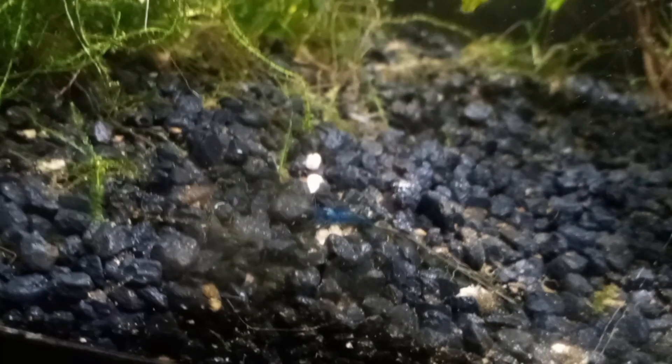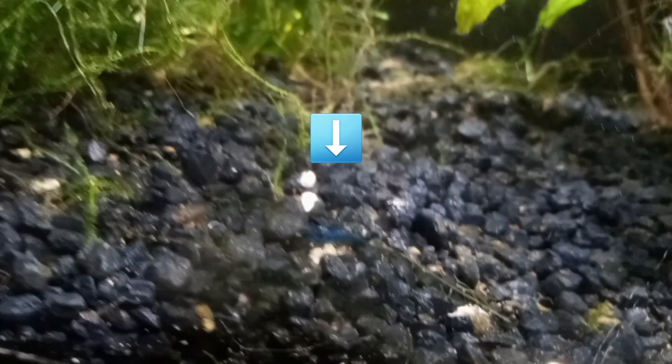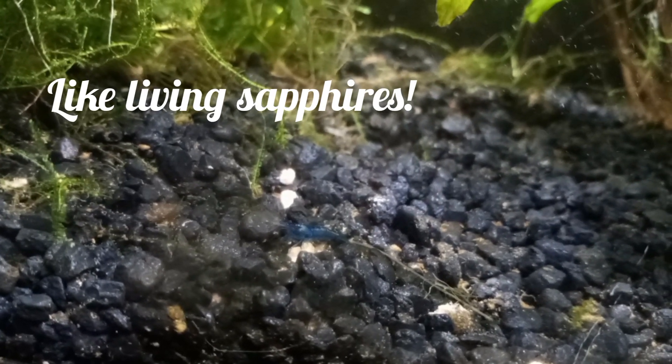Oh, we've got a taker for the food. You just love this blue color. So pretty.